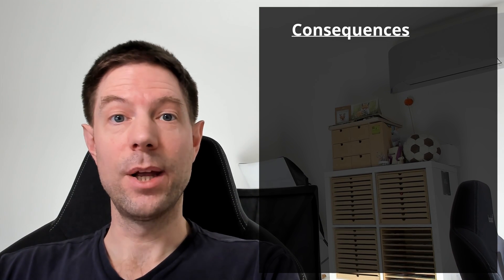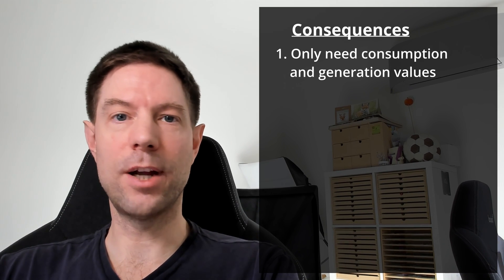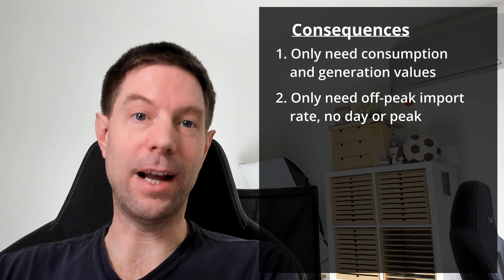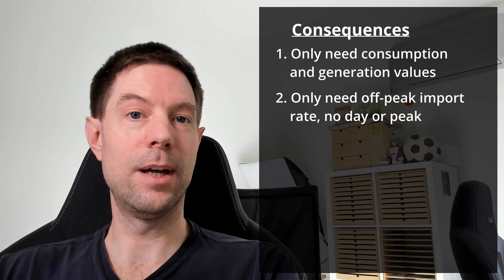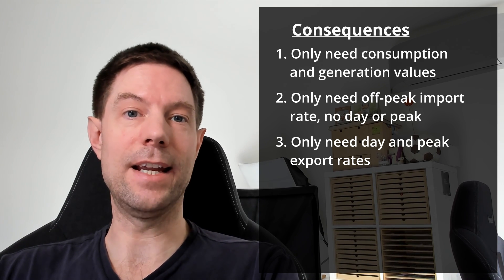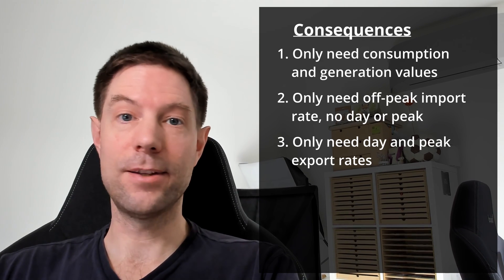These assumptions mean you only need your total consumption and total export values — no half-hourly profile needed. Just the monthly sum of consumption and expected generation. For the tariffs, you only need three values: the off-peak import rate, the day export rate, and the peak export rate. Go and Intelligent Go have a flat export rate; Flux has separate day and peak export rates.